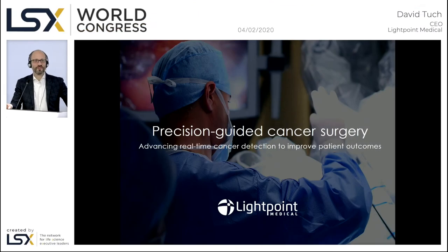Thank you very much. Hello and good afternoon. My name is Dr. David Tuck. I am the founder and CEO of Lightpoint Medical.